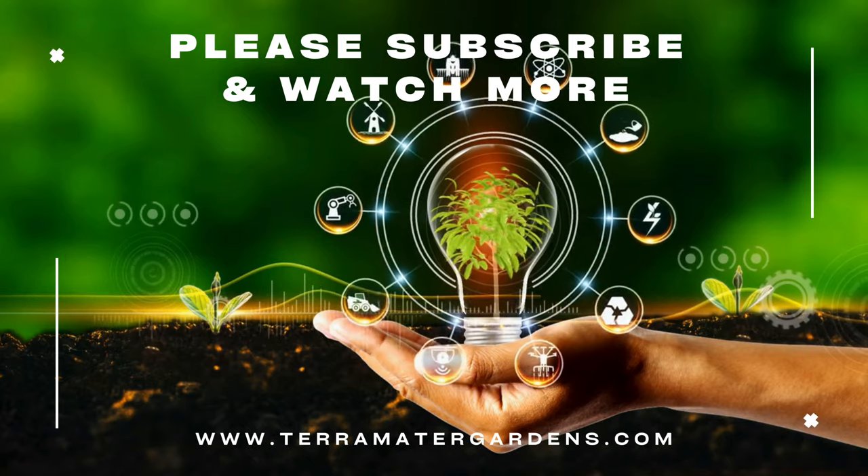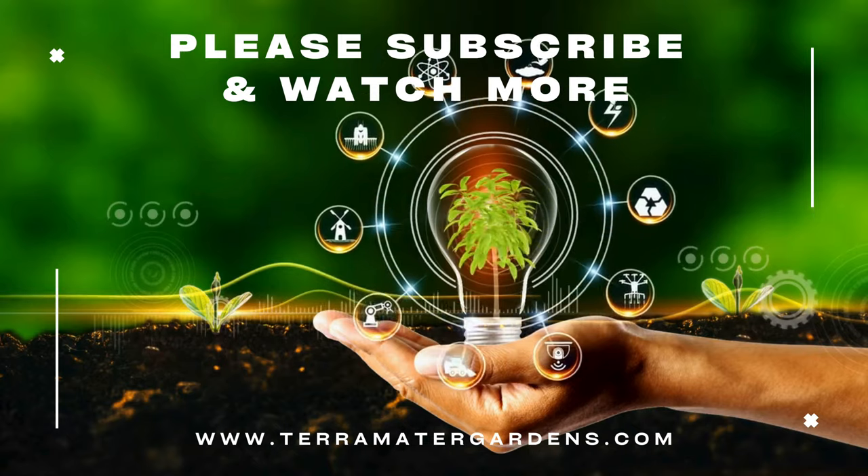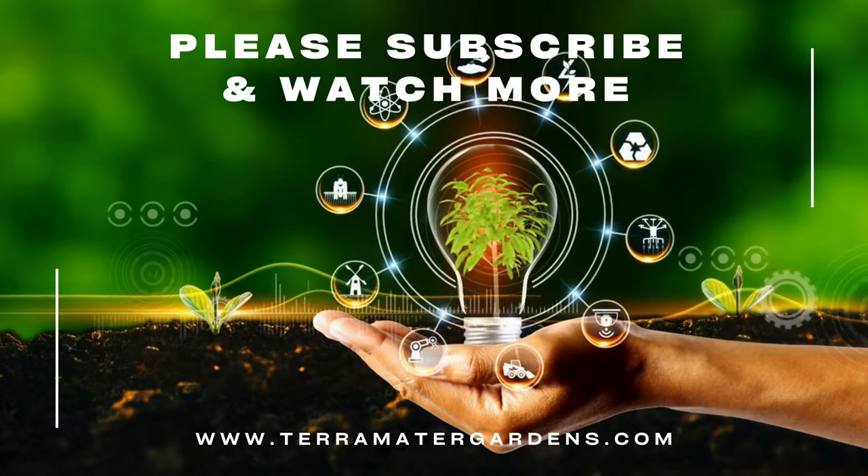That's it for today. Thanks for tuning in. Don't forget to like, comment, and subscribe for more farm and garden content. Farewell, and happy gardening!